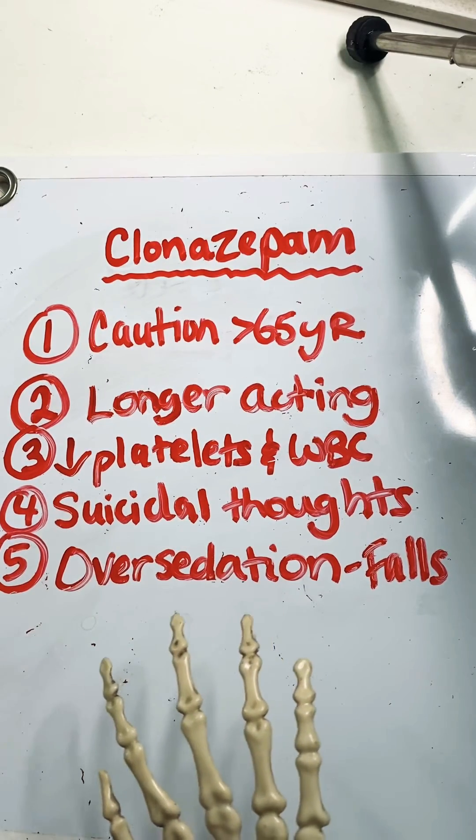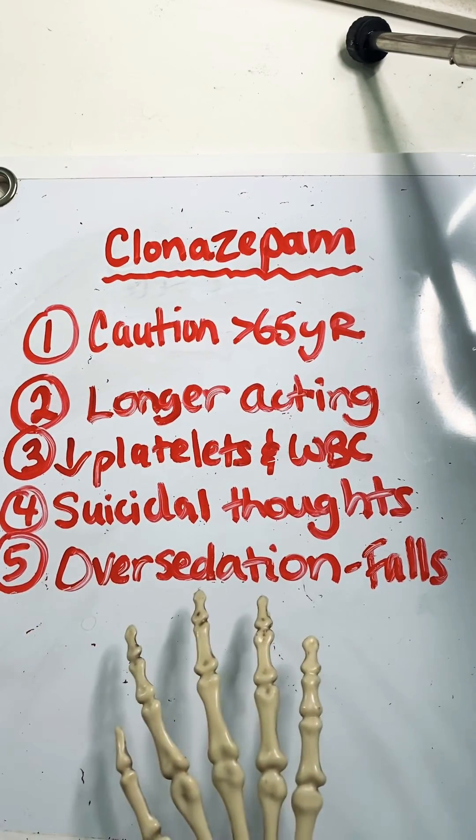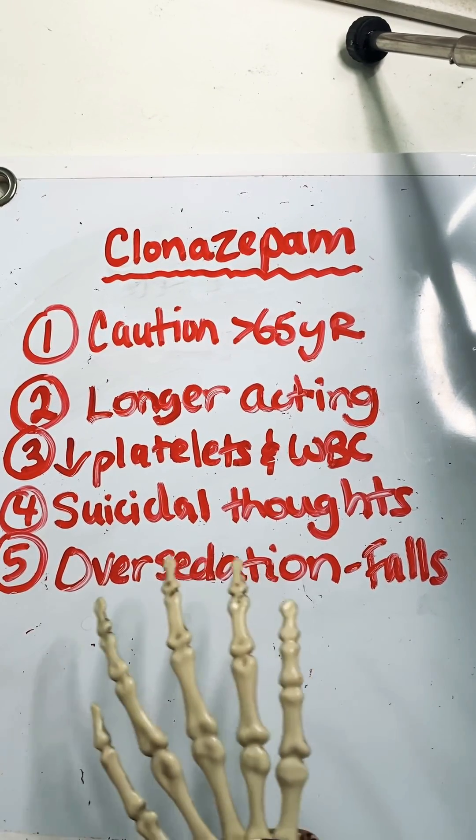That's it for today. Make sure to subscribe. Thank you for watching. Hit the like button if you liked the fast five facts, and I will do more of these. Also comment below if you have a specific medication that you would like fast five facts done on.